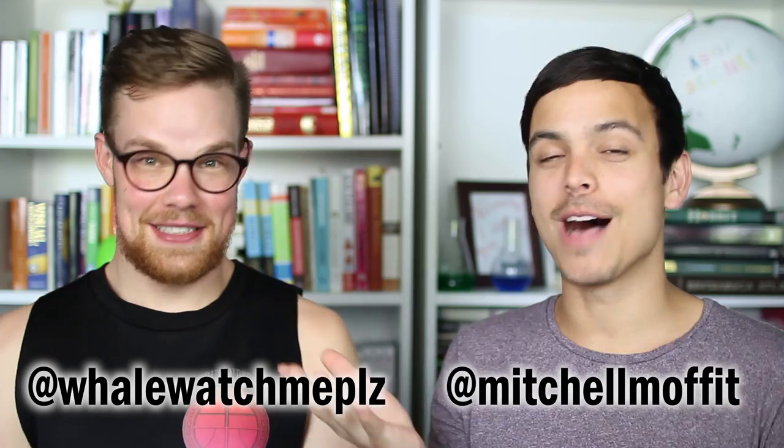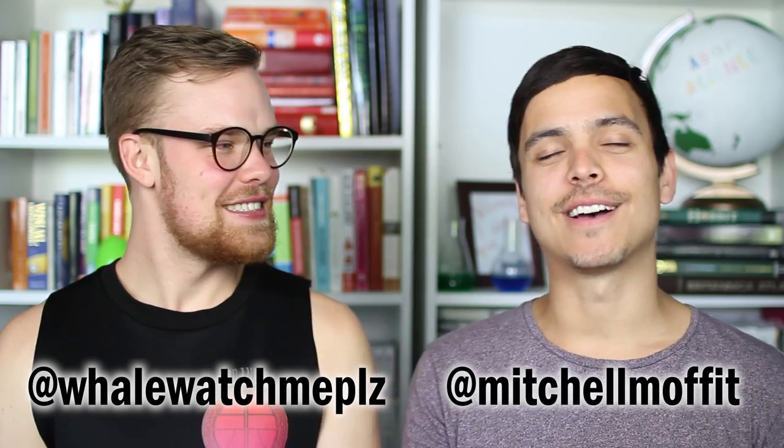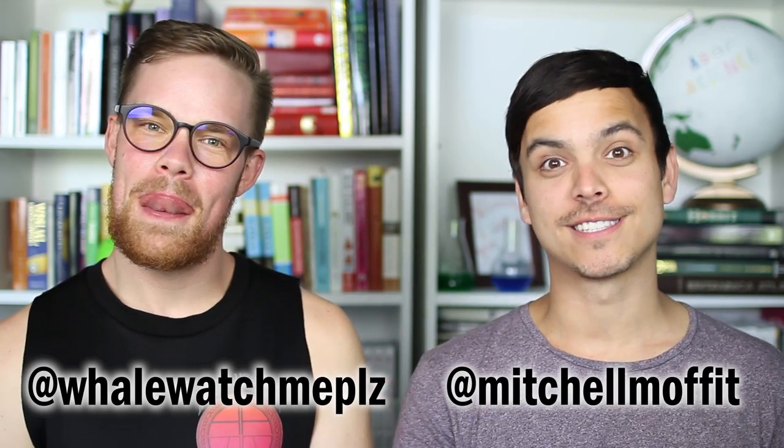Hey guys, it's Mitch. I'm back. I was on a Canadian reality show called Big Brother for the last while, but I'm here. I'm back in the ASAP Science office and ready to make some more videos. Let's do this.